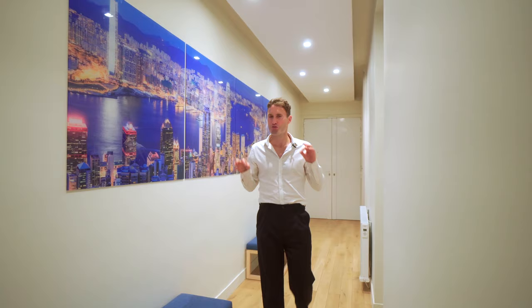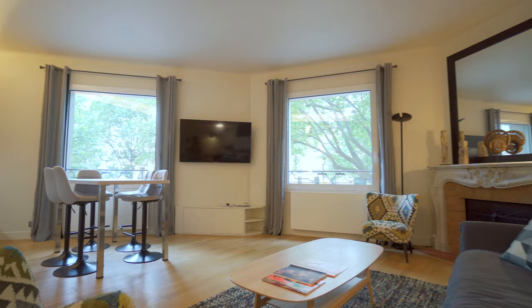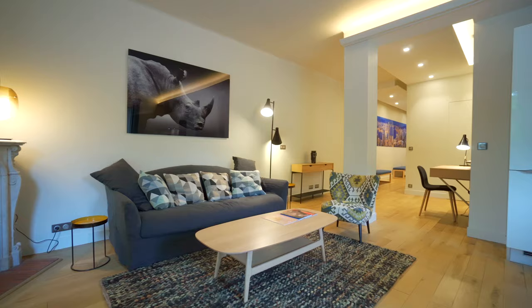Sometimes you walk into an apartment and it just feels right. Now this is one of those apartments. I don't know if it's the location, whether it's the amazing renovation, the ceiling height, the use of space — but this apartment has got it all.